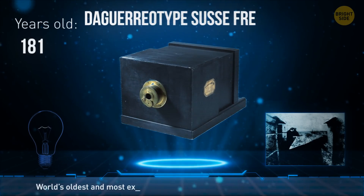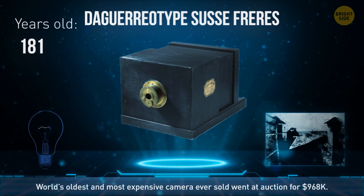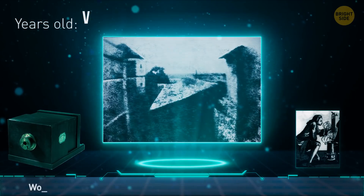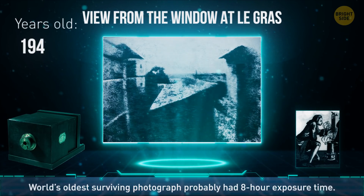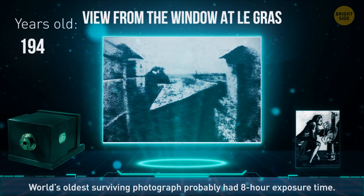The world's oldest camera was found gathering dust in an attic. It was then sold at auction in 2007 for almost $1 million, also making it the most expensive camera ever sold. The world's oldest surviving photograph captures a view from the window of the French inventor's estate in 1826, with an exposure time of around 8 hours.